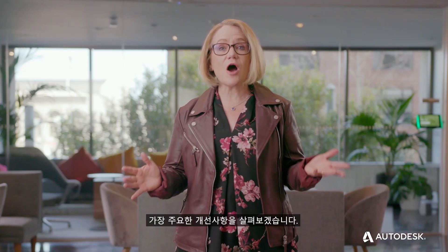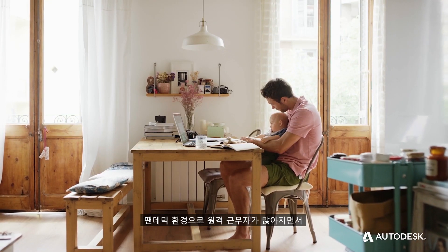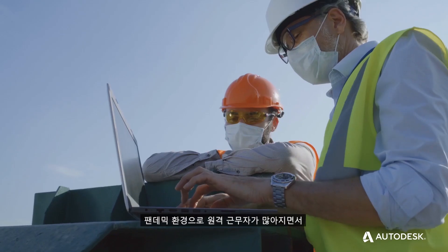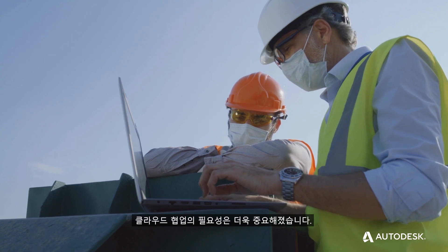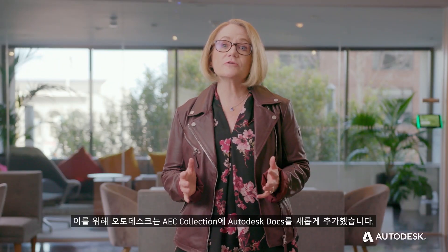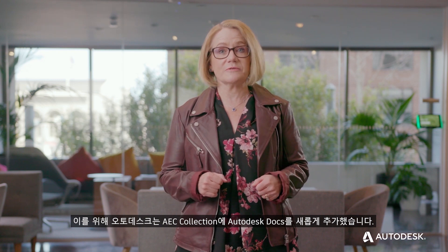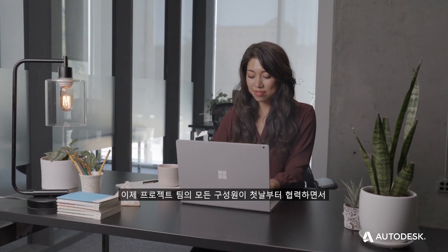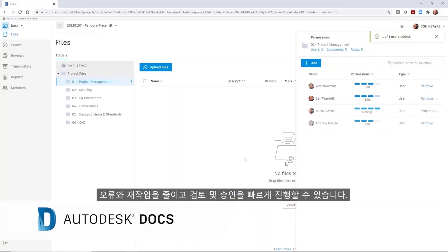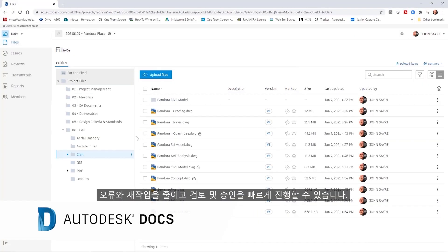Let's take a look at the top improvements. With the backdrop of the pandemic and many more employees working remotely, the need for cloud collaboration has become even more critical. That's why we added Autodesk Docs to the AAC collection, enabling every member of a project team to align from day one, reducing errors and rework and accelerating reviews and approvals.